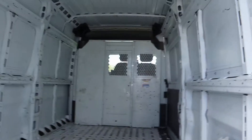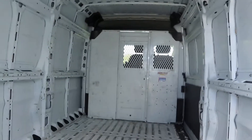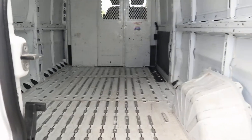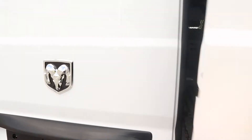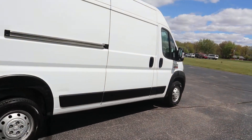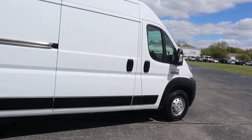Take a look at the back cargo space. You can also access the cargo space through a side door.